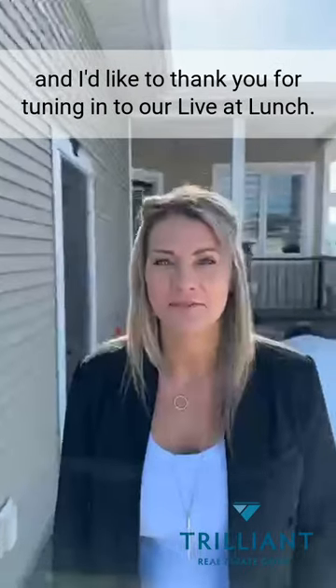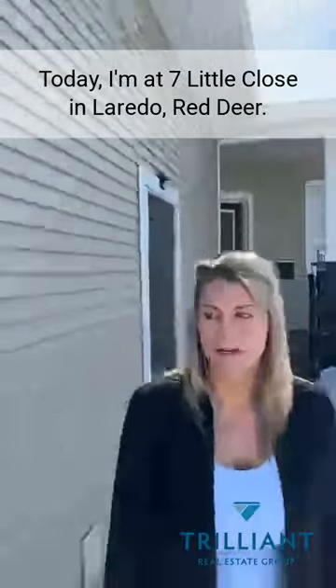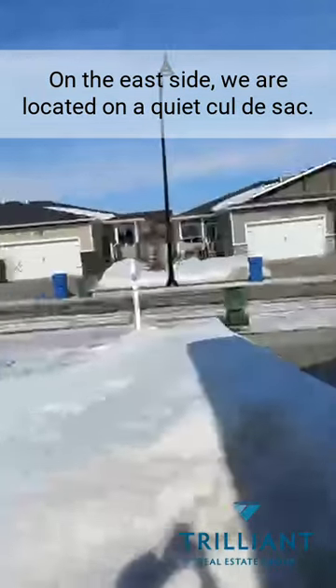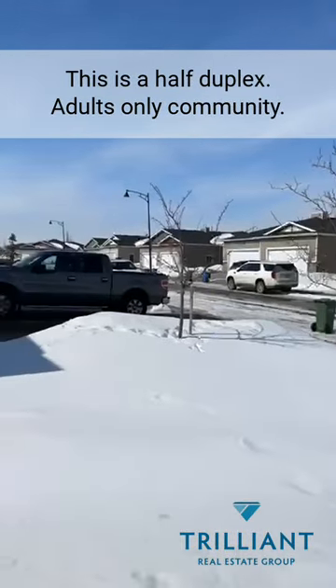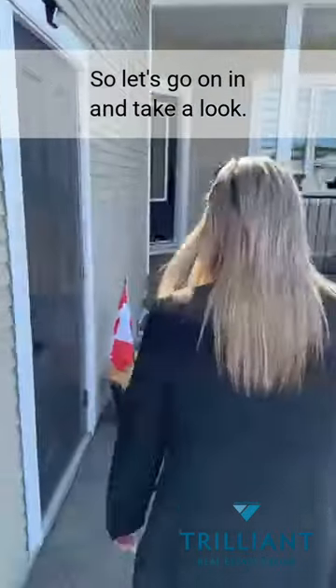I'm with Trillian Real Estate Group and I'd like to thank you for tuning in to our Live at Lunch. Today I'm at Seven Little Close in Laredo, Red Deer, on the east side. We are located on a quiet cul-de-sac. This is a half duplex, adult-only community. So let's go on in and take a look.